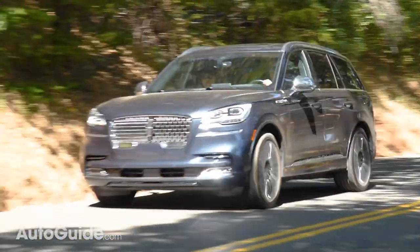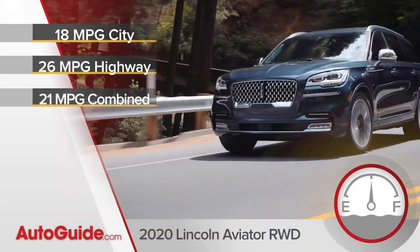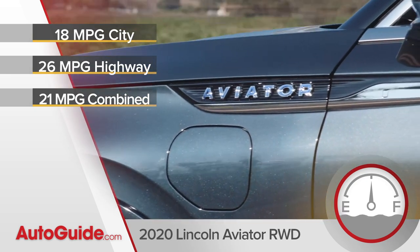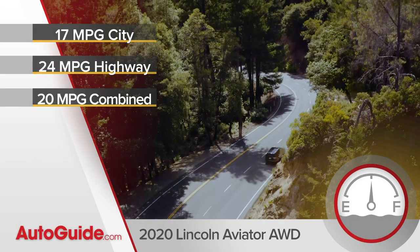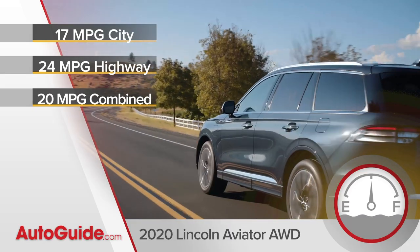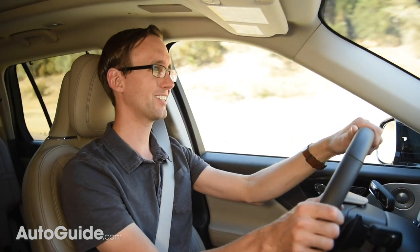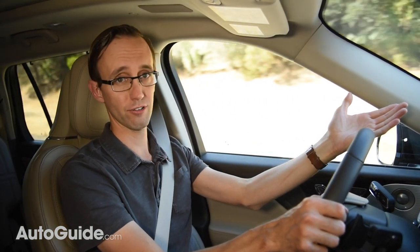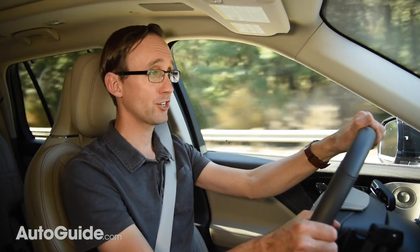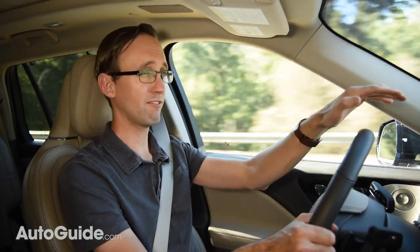A rear-wheel drive Aviator should sticker at 18 mpg city, 26 highway, and 21 mpg combined. With all-wheel drive, those figures drop to 17, 24, and 20 respectively. As for the Grand Touring variant, no official EPA figures have been released just yet, but it should do better than the standard all-wheel drive version. EV range for the Grand Touring has not been officially published, but it should be right around 18 miles of battery-only driving.